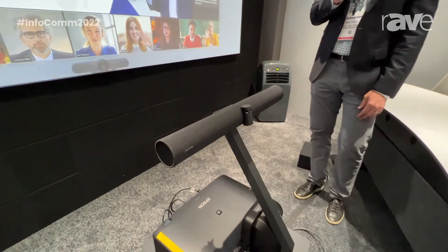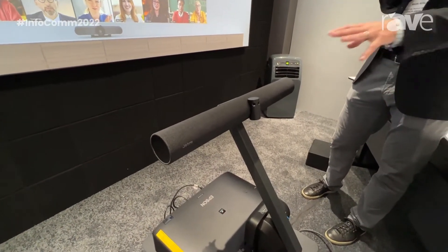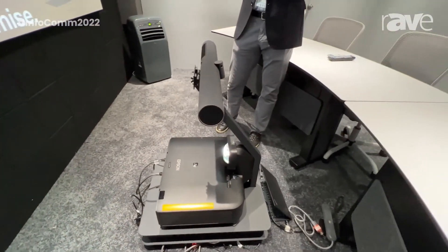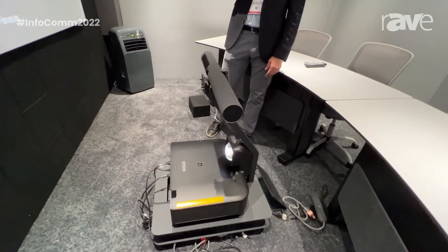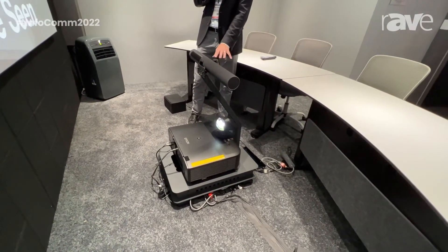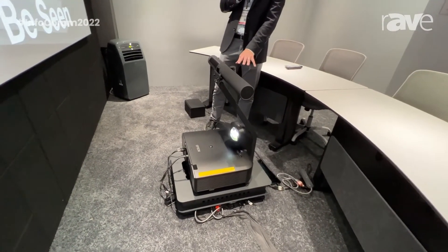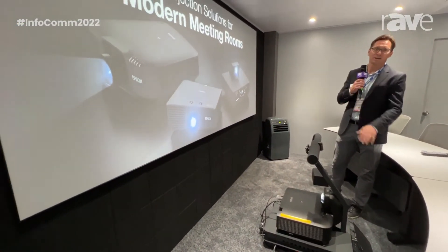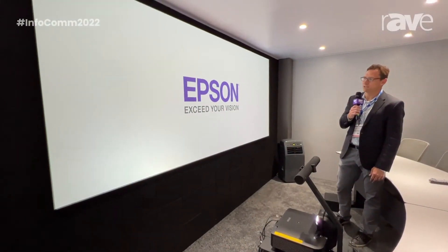The other element of this is having the audio coming from that same kind of spatial location as where the images of the participants are. We're using our ultra short throw — this is a 10,000 lumen laser projector — to create this large screen experience in a 21 by 9 aspect ratio.